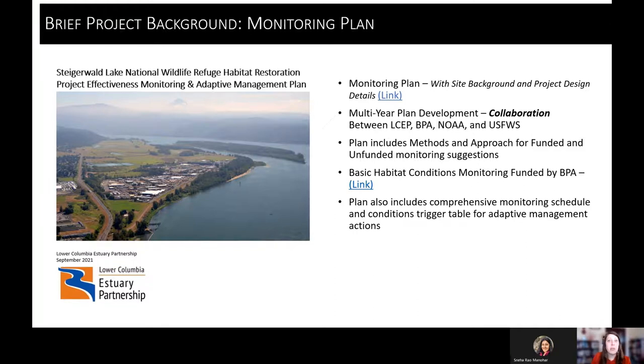This monitoring plan is available for anyone who would like to read it. It's a living document — we will be updating it every year. The plan lists both funded and not-currently-funded items, so that if funding becomes available, we could quickly activate those sections. We have basic habitat conditions monitoring funding from BPA, so most of the monitoring happening is funded through that program.